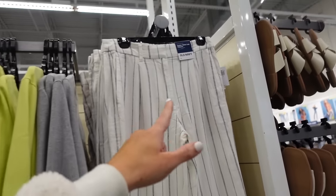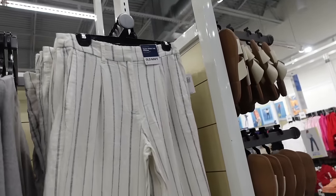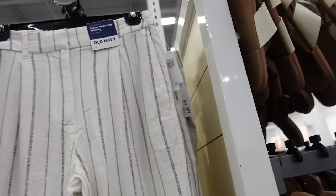The pinstripe pants are a high rise — they have the side pocket with the trouser pocket in the back. They're $49.99.